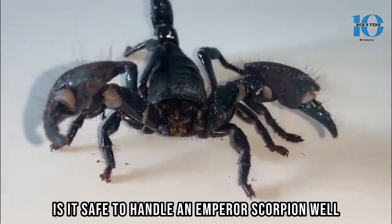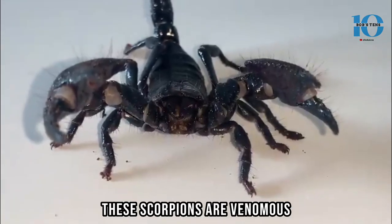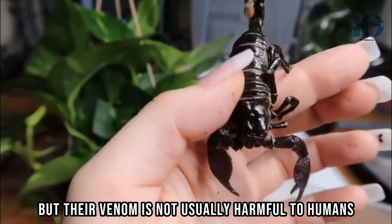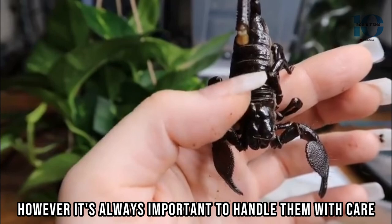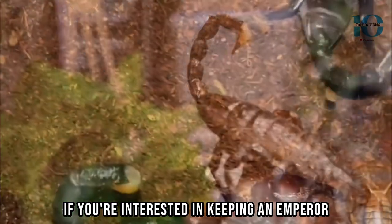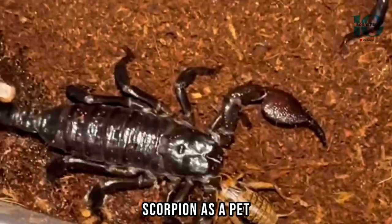Is it safe to handle an Emperor Scorpion? These scorpions are venomous, but their venom is not usually harmful to humans. However, it's always important to handle them with care and respect. If you're interested in keeping an Emperor Scorpion as a pet, there are a few things you should know.